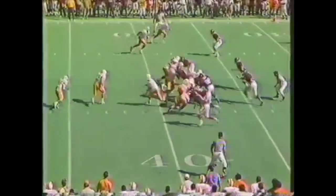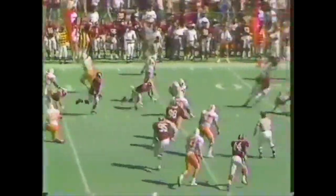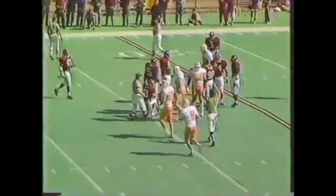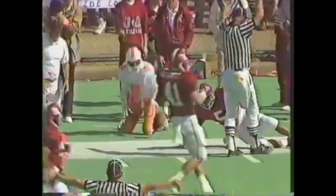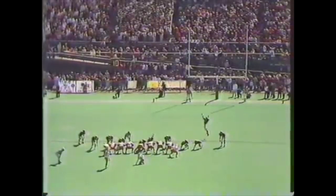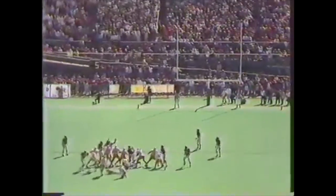Tennessee ball at the Bama 38, trying to get something going. Here comes Webb — beautiful cutback! Webb busts to the Bama 22. Kelly with time — first down, he hits Woods on that far side. Thomas had the coverage. On its way — hit it strongly and he's got it. A 43 yard field goal for Tennessee!